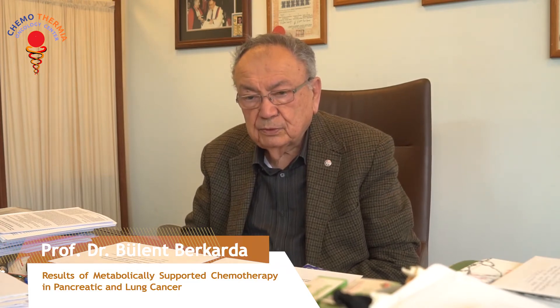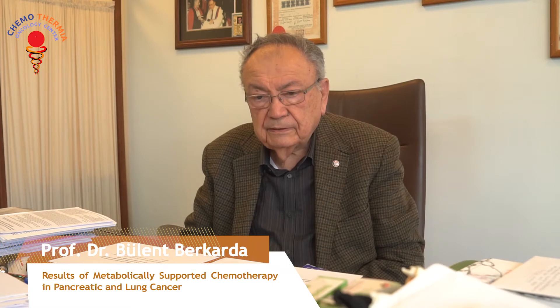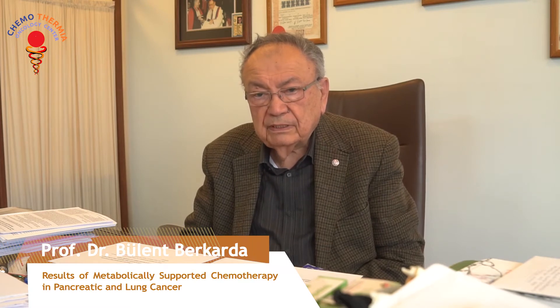Dear audience, in this presentation we shall give you the results our group obtained through metabolic chemotherapy of two important groups of diseases: pancreatic cancer and cancer of the lungs. We start with pancreatic cancer.